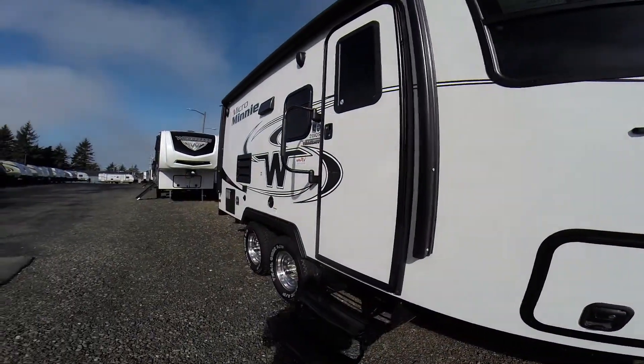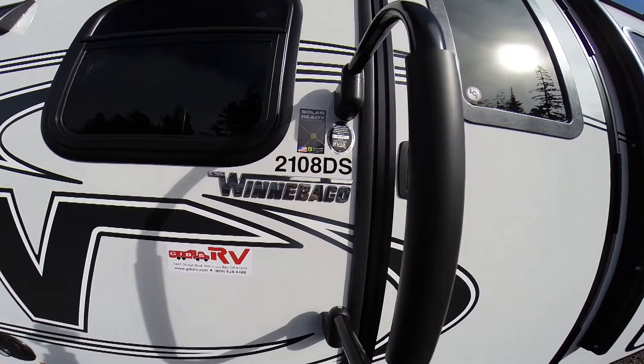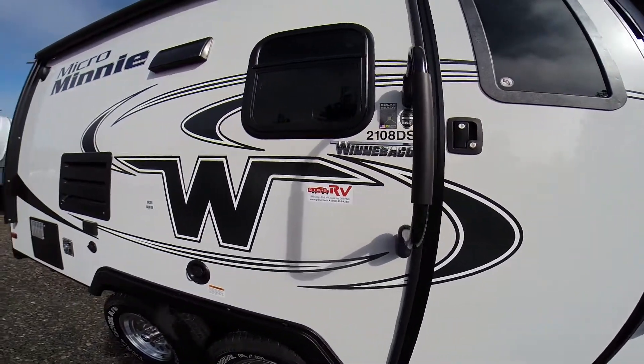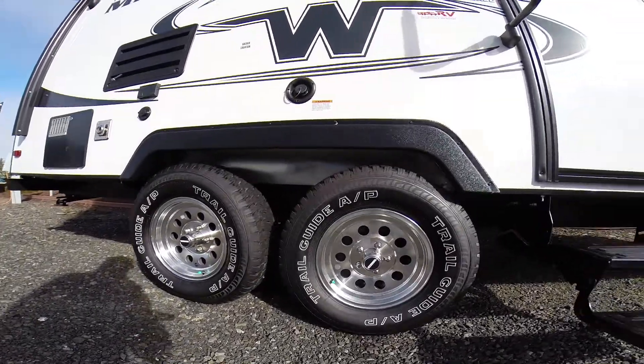Real plywood floors — no press board in these trailers. Here's the model 2108 DS: solar-ready, Z amp'd, made right here in Oregon. Plug-and-play — just plug it in and you're off-grid. We've got alloy wheels with aggressive-looking tread tires.